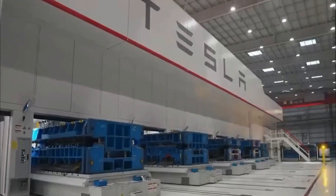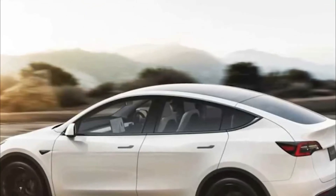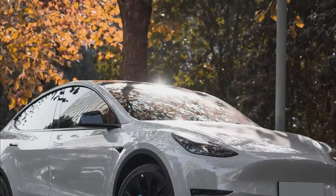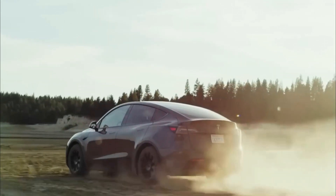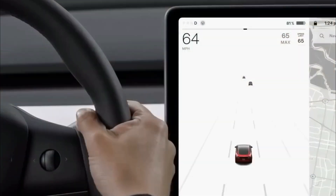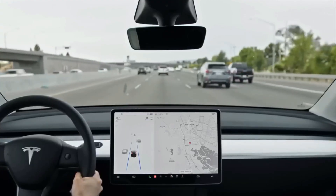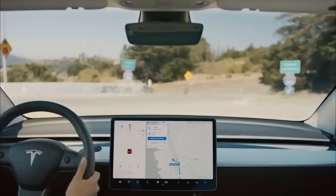Tesla has also made the 2024 Model Y interior exceptionally versatile with its flexible seven-seat layout. Whether you have a growing family or enjoy hosting road trips with friends, this seating arrangement ensures everyone can travel together comfortably. One of the most talked-about features is the option to choose Tesla's famous yoke-style steering mechanism. This innovative design, resembling a race car steering wheel, not only looks futuristic but also provides enhanced maneuverability and control, putting all essential functions at the driver's fingertips.